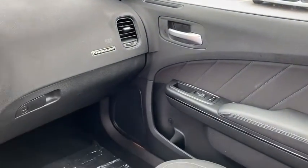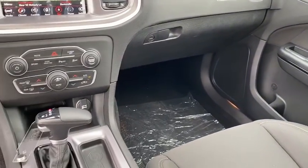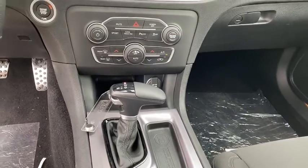Power windows, trip computer, rear window defroster, panic alarm, overhead console, remote keyless entry, brake assist.